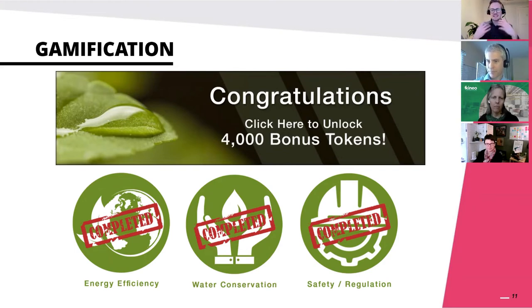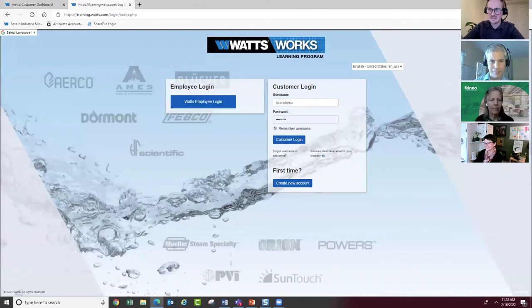Would you mind showing us a little more behind the scenes of your site? A lot of people in the Totara community don't get to see other sites, so a sneak peek would be great. Absolutely - this is a great time for a live demo. Here we are on our page. As Jeff pointed out, we do have a double login: employees can log in on the left, and customers on the right at the same site. I'm going to log in as a customer.